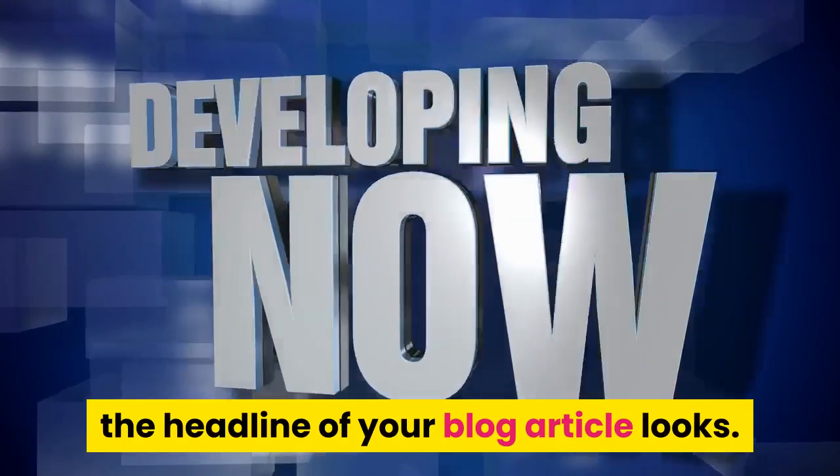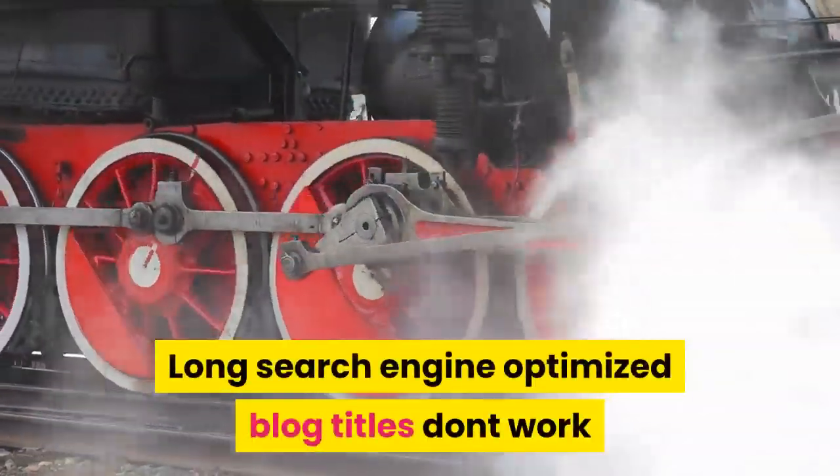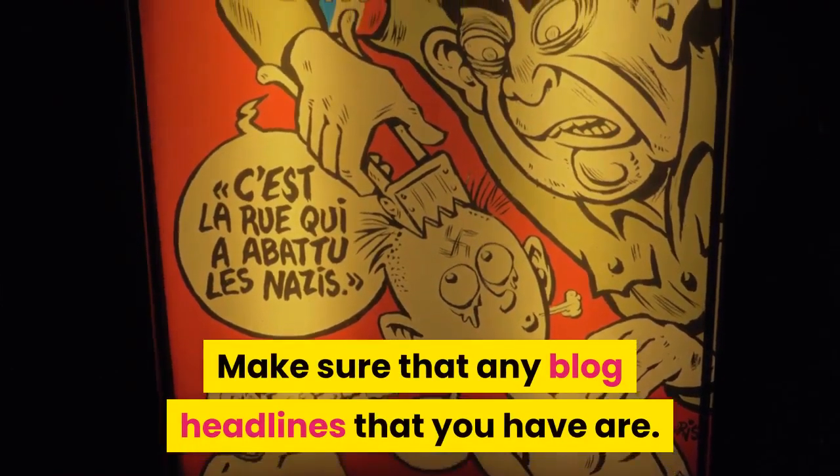Another thing you need to note is the way the headline of your blog article looks. Shorter is almost always better. Long, search-engine-optimized blog titles don't work if they are cut off at the end. Make sure that your blog headlines are not too commercial or corny sounding.